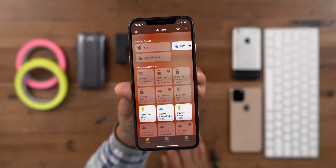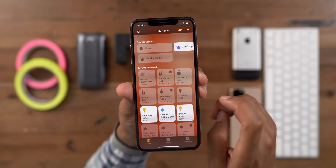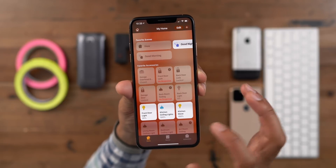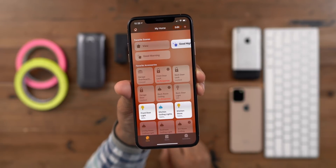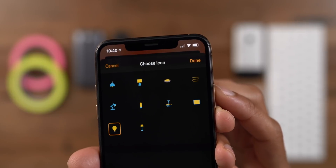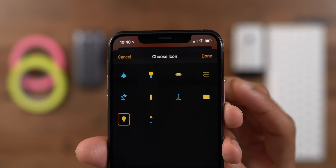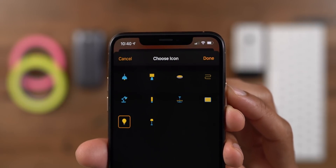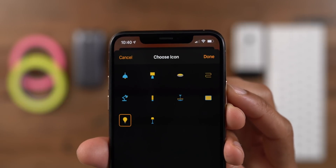You're also going to notice some extremely subtle but very cool animations when turning on items within the Home app — just tapping the tiles. For instance, notice how the light fixture swings back and forth when you turn it on. You also get additional light icons within the Home app, so you're not limited to just a few choices. You get more options like chandeliers and even light strips.